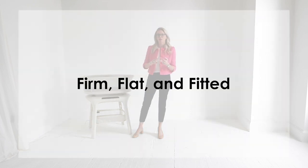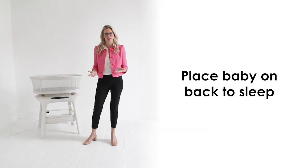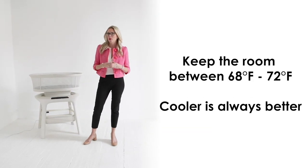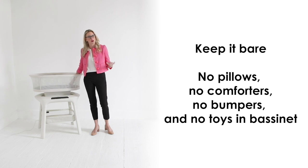And finally, make sure to always practice safe sleep. The American Academy of Pediatrics recommends that you keep it firm, flat and fitted like the Mamoru Sleep Bassinet. You want a firm mattress, a fitted bassinet sheet and a flat surface. We want to also make sure we are always placing our baby down on her back to sleep. As it relates to temperature, we want to keep the room between 68 and 72 degrees. When in doubt, cooler is always better. It's very important that we keep it bare — there should be no pillows, no comforters, no bumpers inside of your bassinet.